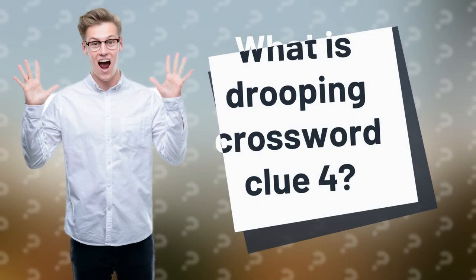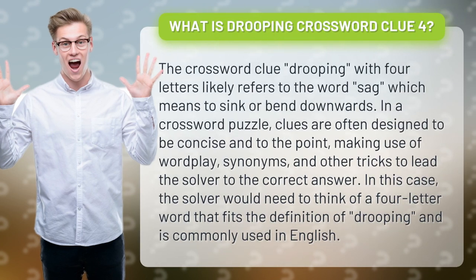What is the Drooping crossword clue for? The crossword clue 'drooping' with four letters likely refers to the word 'SAG,' which means to sink or bend downwards.